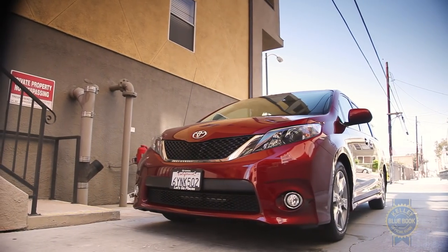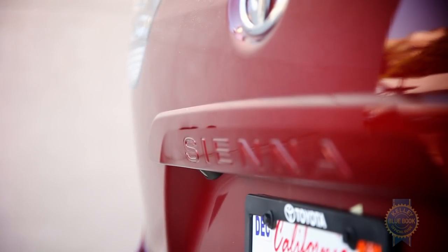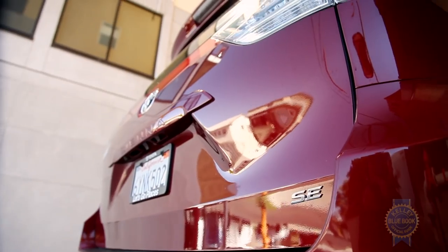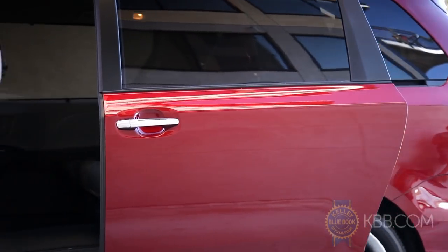Prices stretch from a little more than $27,000 to nearly $50,000, placing the Sienna's base price below the Honda Odyssey, roughly in line with the Nissan Quest, and higher than a Dodge Grand Caravan. Keep in mind that if one day you decide to sell your minivan, you'll get much more of your initial investment back with a Toyota Sienna than any of its competitors.